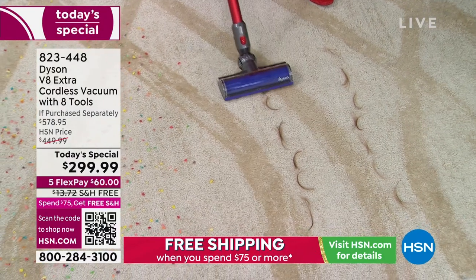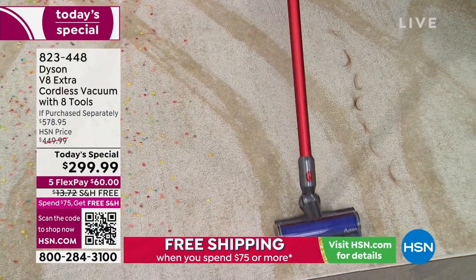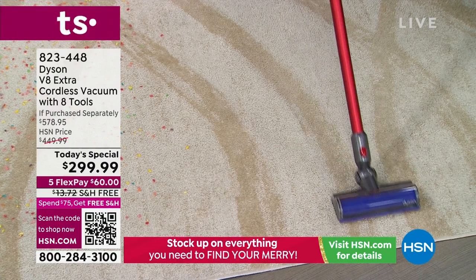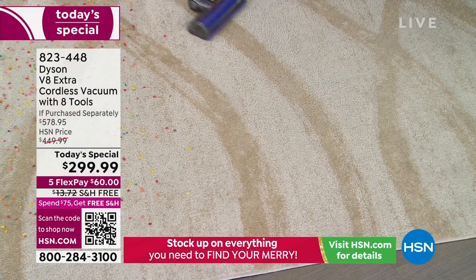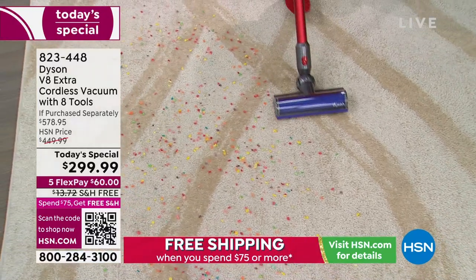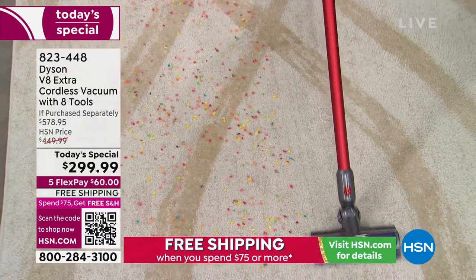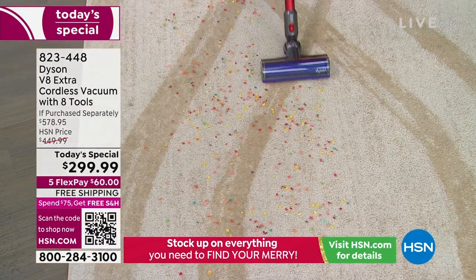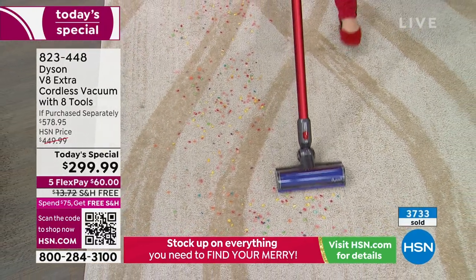We detangle the tangles before they become an issue, and you just see we easily, breezily go through. Whether it's you or your pets leaving hair around your home, no problem for the Dyson V8. I'm going to plow through the cereal here — and remember, this is on carpet. There's no match for the Dyson V8. It's just going to suck it up.